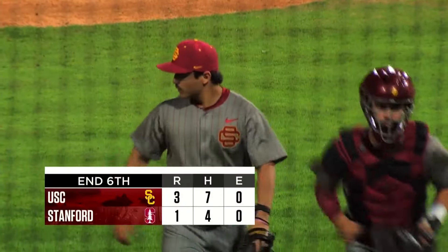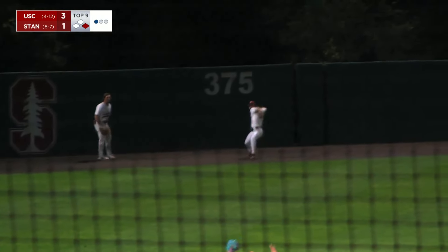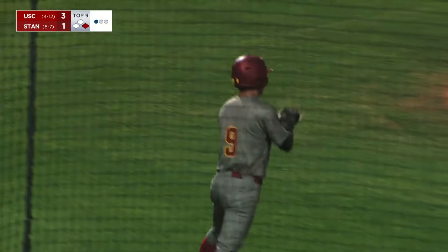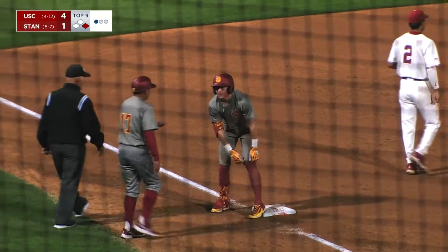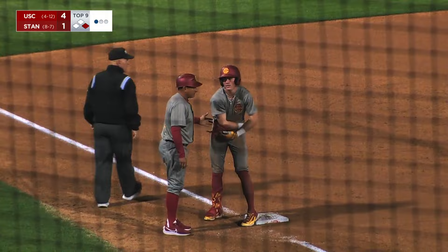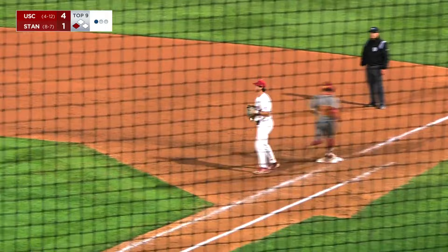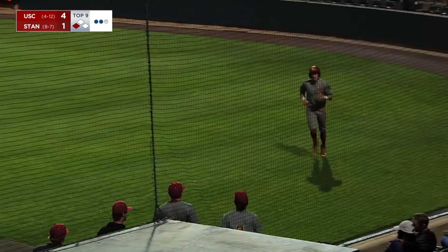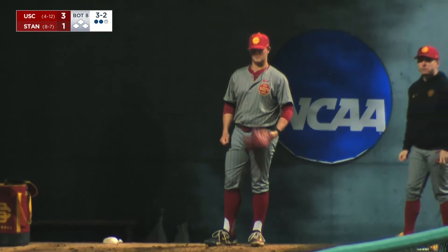Stanford got the lead-off runner on in the top of the ninth. Flying the other way and that might split the gap. Here comes Wells around third — he's going to score standing up. Going over for the triple and diving in head first is going to be Austin Overn. A big-time RBI triple for the sophomore and USC tacks on another one. It's four to one, USC pulls away. That went right back to Volchko and he's going to go over to first — might have had a chance to go home with it. The payoff pitch swung on and missed for strike three.